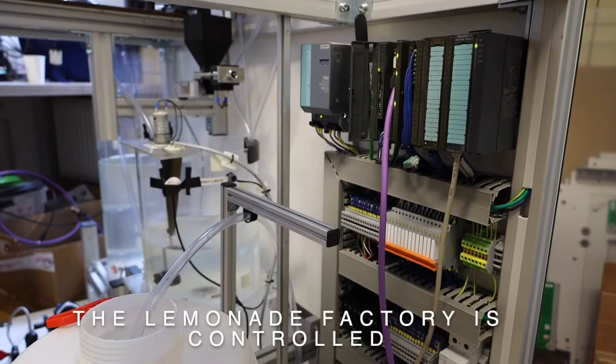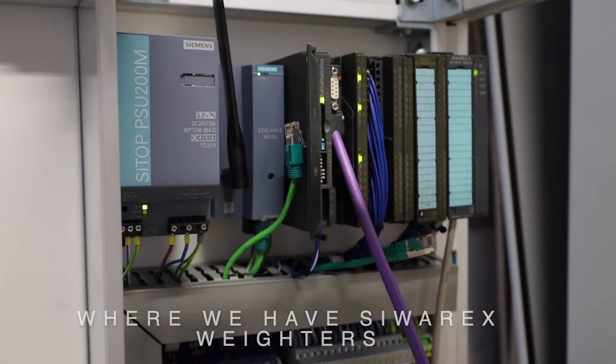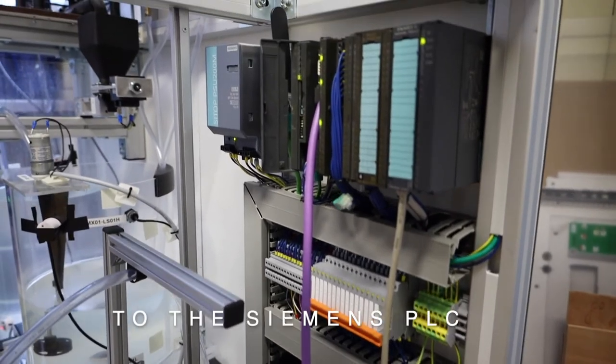All this Limonada factory is controlled thanks to this cell hardware, where we have the CWRX writers and a remote I/O to be able to connect to the Siemens PLC.